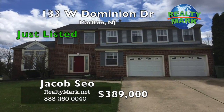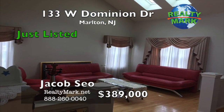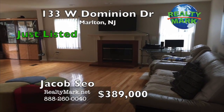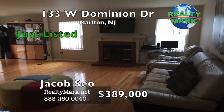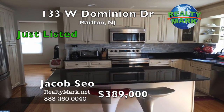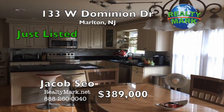Four bedroom and two-and-a-half bath Lindhurst model with a two-car garage in the Dominion section. Living room with vaulted ceiling and a skylight. Huge open family room with a wood-burning fireplace. Upgraded kitchen with new granite counters, new 42-inch cabinets, new stainless steel appliances, new breakfast bar, island, and a huge eating area.